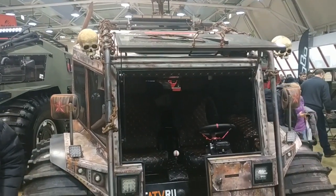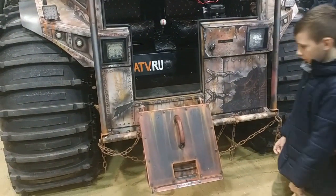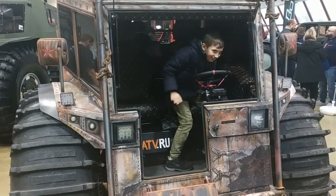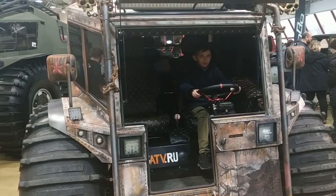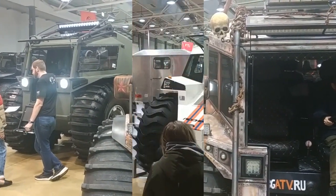Another feature of such off-road vehicles is the extremely short wheelbase, which is why the entrance to the passenger compartment is carried out not from the side of the body, but from the front or rear. Torque is transmitted to the wheels by means of a chain drive. A light and sealed body and huge air-filled wheels acting as floats give such off-road vehicles good buoyancy. They move through the water due to the rotation of the wheels.